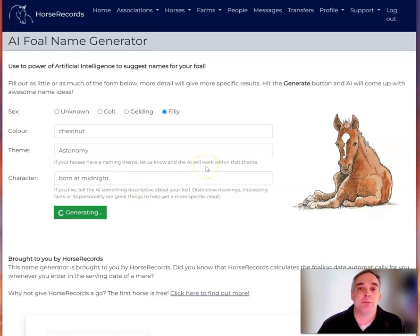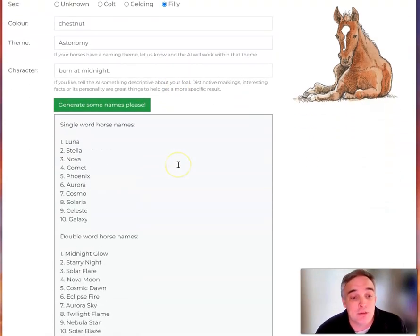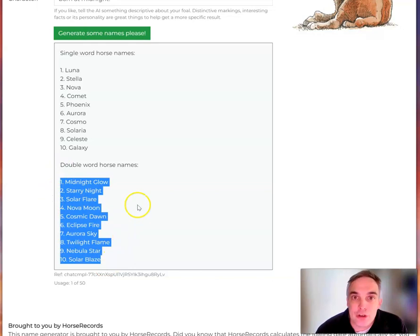So let's generate some names. What this does is it goes to an artificial intelligence service — it's the same one that powers ChatGPT — and comes up with some names for us. And there we go: Luna, Stella, Nova, Comet, Phoenix, Cosmo, Solaria, Celeste. I've also got some double-word horse names here, so you've got another lot of options there to pick a good horse name.